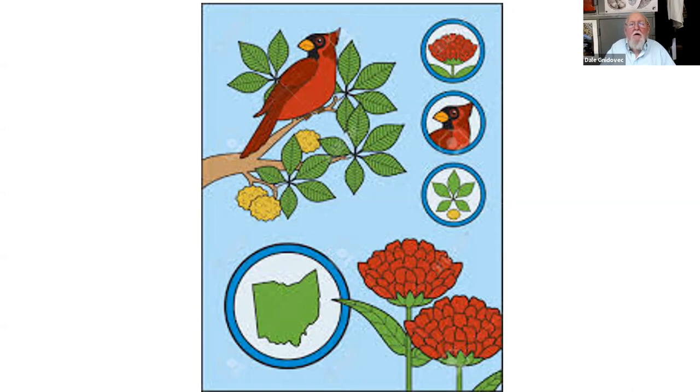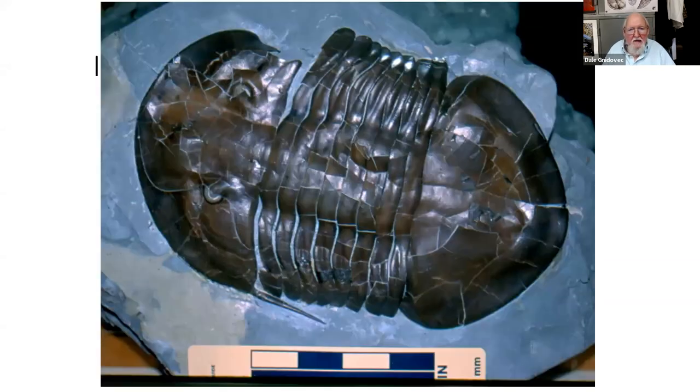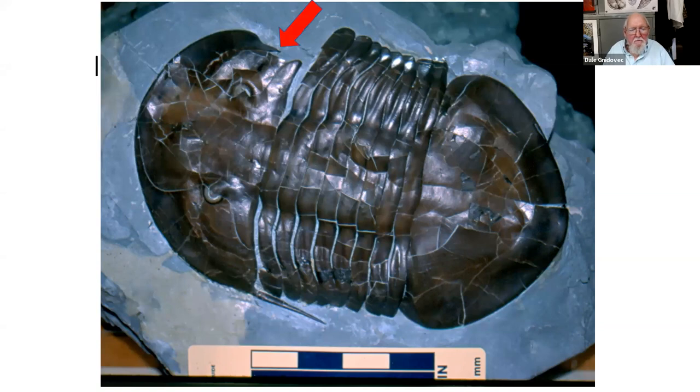Saying the trilobite is the state fossil of Ohio is like saying the state animal is the bird — there are thousands of different kinds of birds, only one of which, the cardinal, is the state bird of Ohio. Similarly, there were thousands of different kinds of trilobites — some were big, some small, some smooth, some had spines, some were blind, some had great big eyes. Only one of which, Isotelus, is the state invertebrate fossil of Ohio. This specimen on exhibit is neat because something came along and took a bite out of it, but it escaped, healed over, and started to regrow that spine.